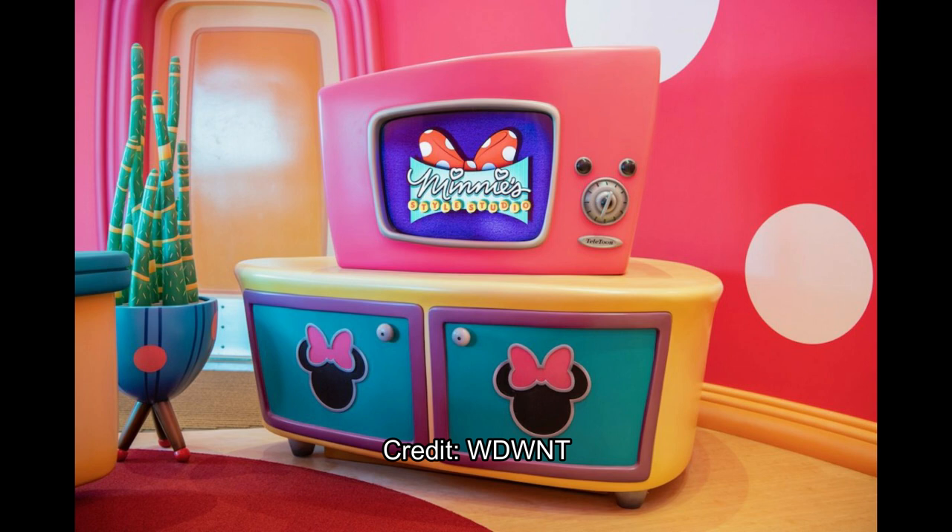Moving to the next room as you make your way through the queue, there's Minnie's dresser and a TV — and that TV is actually real and plays Minnie shorts occasionally. It cycles through a round of Minnie shorts as you're waiting and exploring the style studio while waiting to go meet Minnie at the end of the experience, which is pretty awesome.